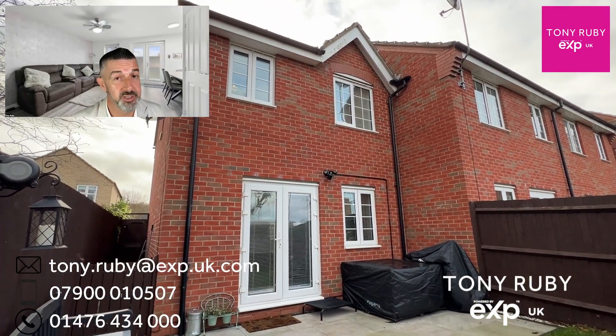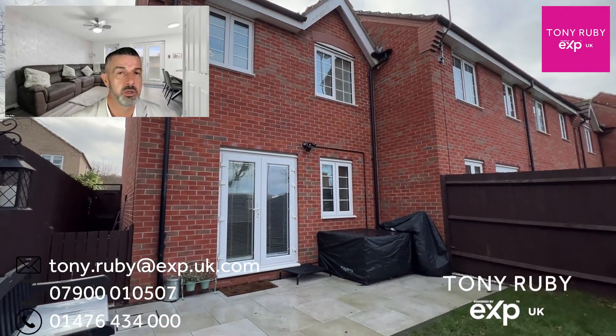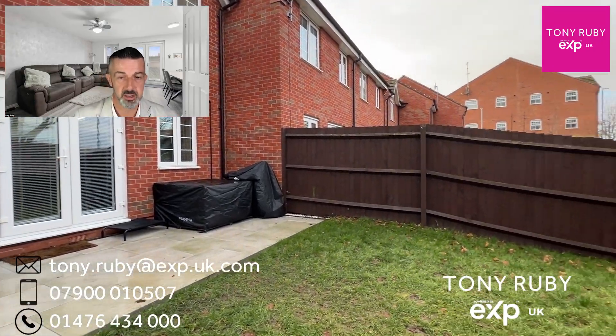If you'd like some more information about this fantastic home that's being sold, please do get in touch with the contact details on the screen. Thank you very much for watching.